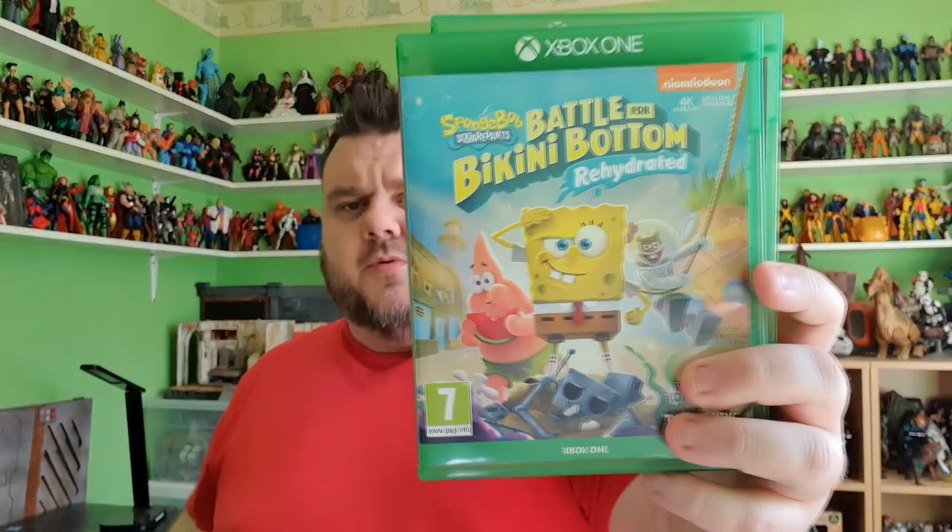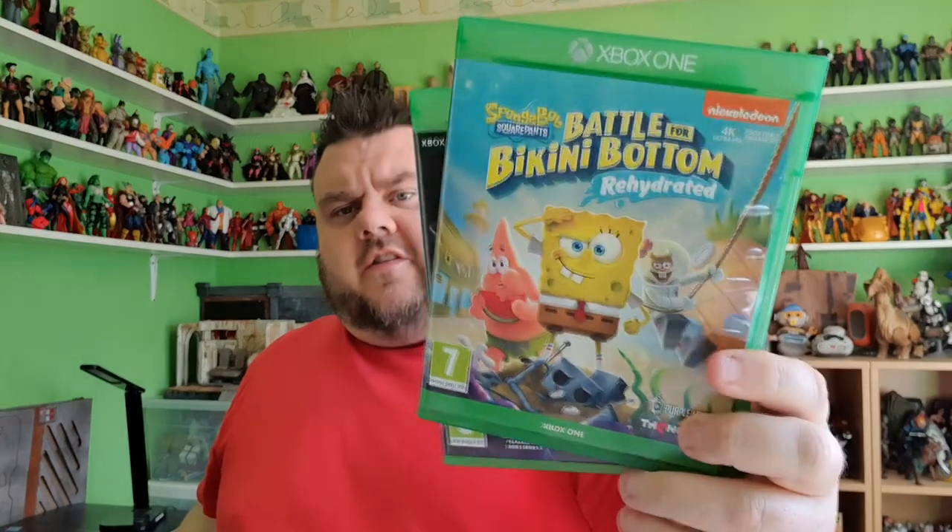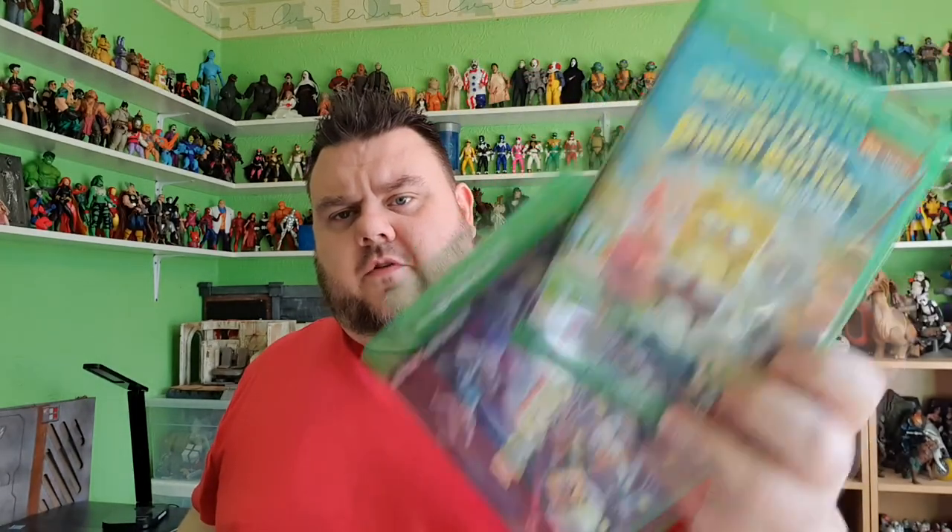I got a couple of new video games that I picked up for Super Star Wars Jr. — somebody on one of the groups was selling some video games at really reasonable prices. I managed to pick up two: the Kart Racers from Nickelodeon, and also the Spongebob game, Battle of Bikini Bottom. So we've got two awesome new video games for Super Star Wars Jr. to play.